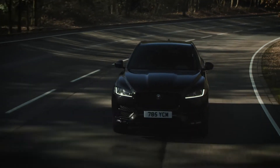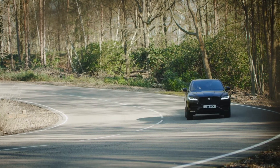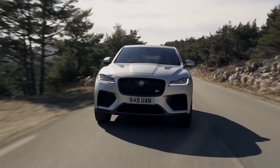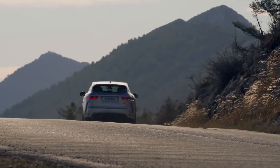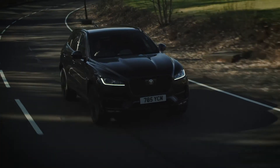Power comes from either a 2- or 3-litre diesel, or a 2-litre petrol offering up to 300bhp. The SVR model is hiding a 5-litre V8 supercharged petrol under the bonnet, which packs 550bhp to rip the car up to 60mph in just 4.2 seconds.